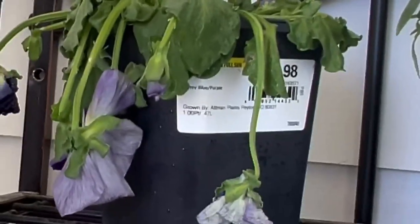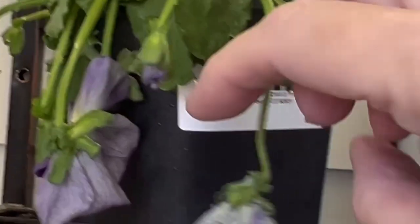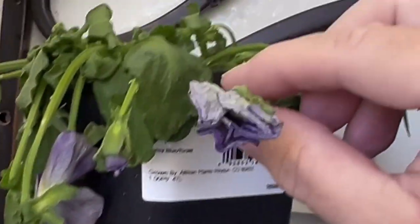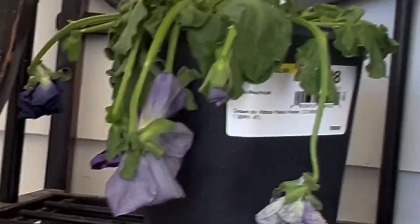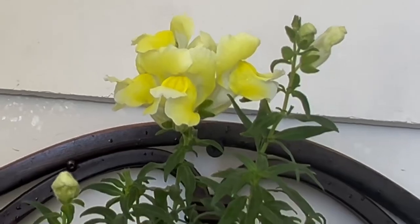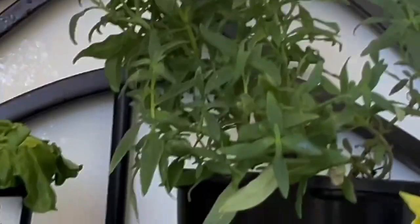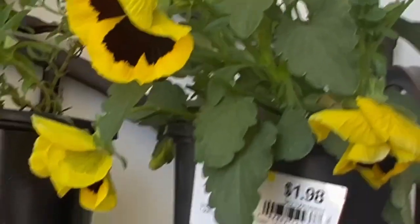I didn't water the beautiful purple pansy yesterday — oh my gosh, that's just heartbreaking. But I watered it this morning. Here's a little snapdragon. I don't know if I can overwinter these or not, and the other little pretty pansies — hopefully they'll come to life.